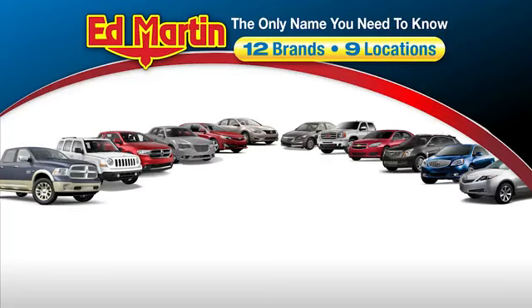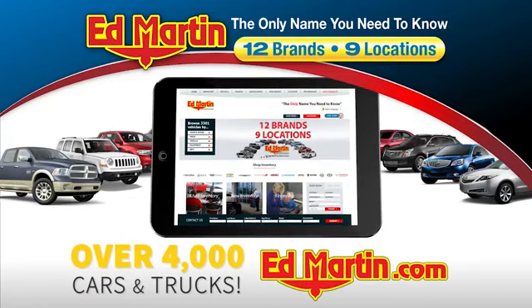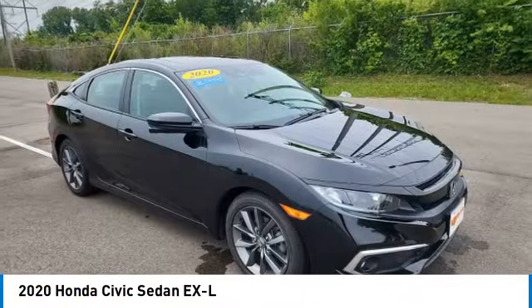Thank you for clicking our video. You can also shop over 4,000 more cars and trucks online at edmartin.com. We are pleased to show you the 2020 Honda Civic.